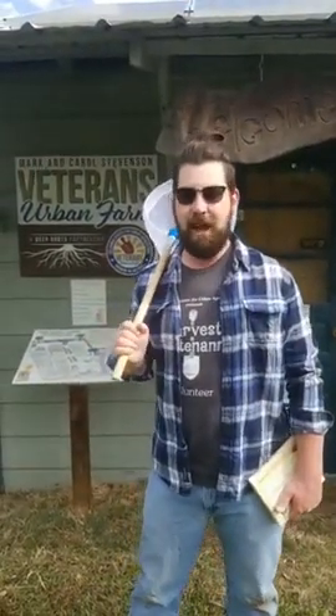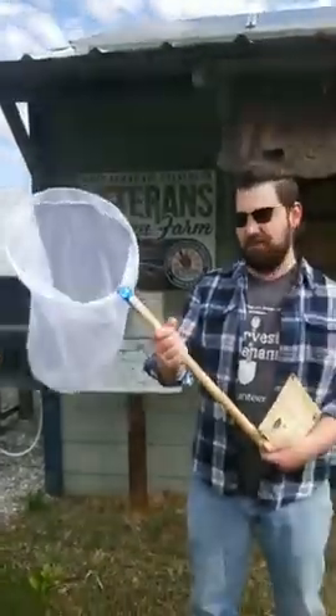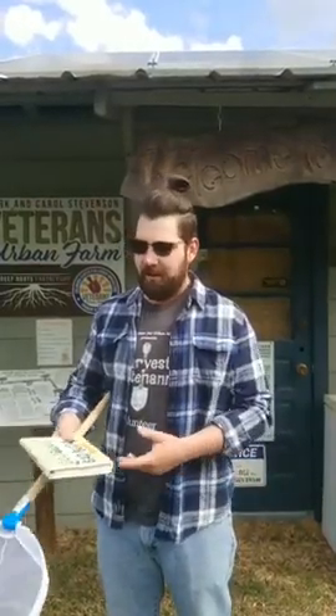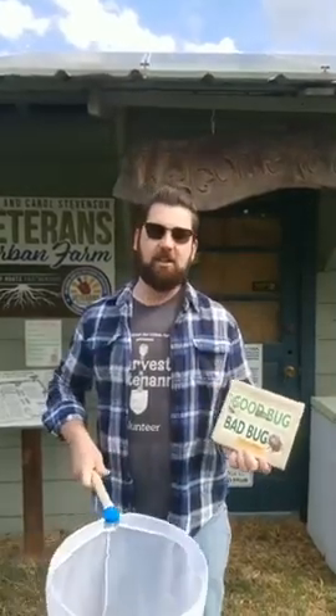Hey, good morning and happy Monday everybody! Clint with CCUA here for another veg out video. Today we're doing some backyard exploration — we're going to see if we can find some bugs. I've got my little guide and my net, though I don't think I'll actually use the net. We're going to walk around the garden, look around, and talk a little bit about how we know if a bug is good or bad for our garden. I want to preface that I don't think there's any such thing as a bad bug — all bugs have their own niche and function in the life cycle of everything.